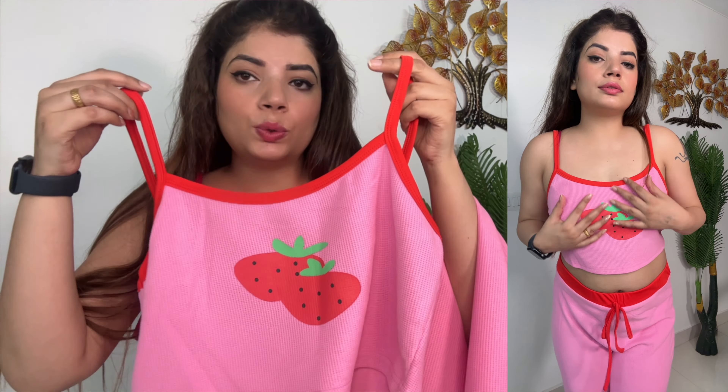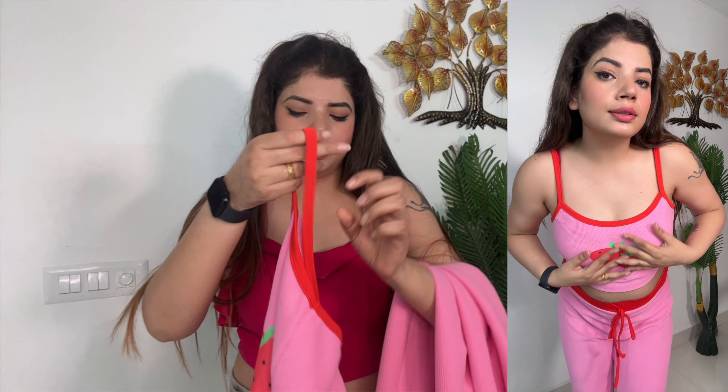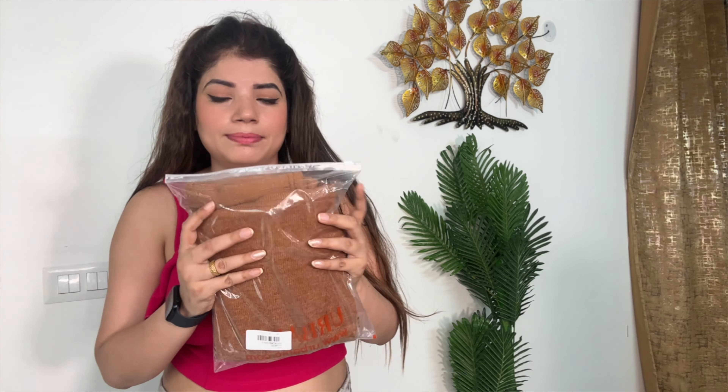It is a very cute top. In front of it there is a cherry — sorry, it is a strawberry. After trying it, the quality is number one. It is very good, and the price you can see — the price and the fabric also is number one, so you can buy it overall.